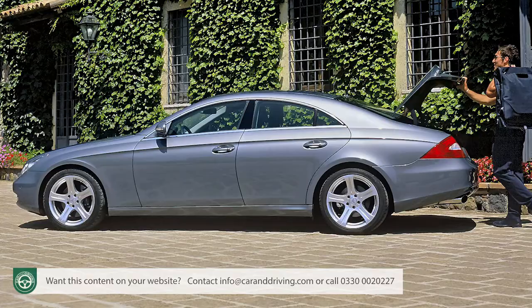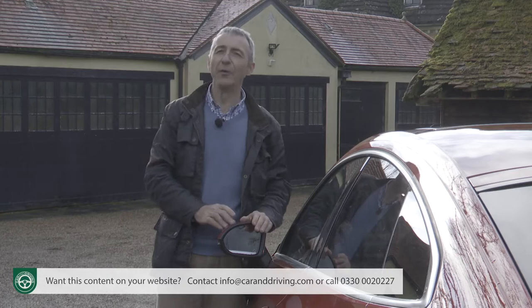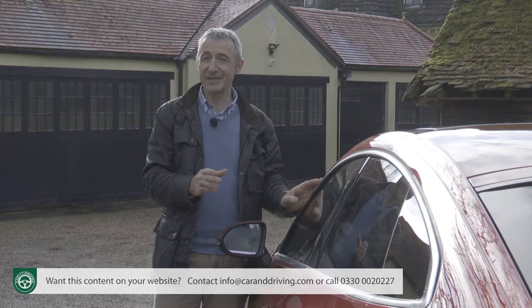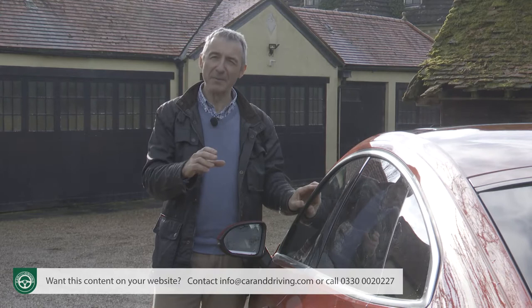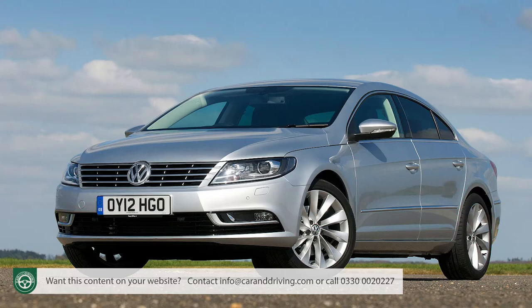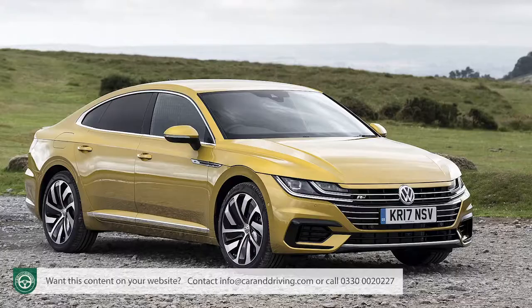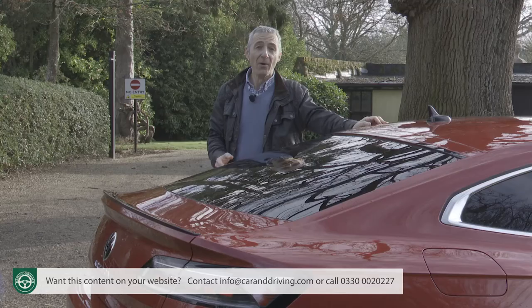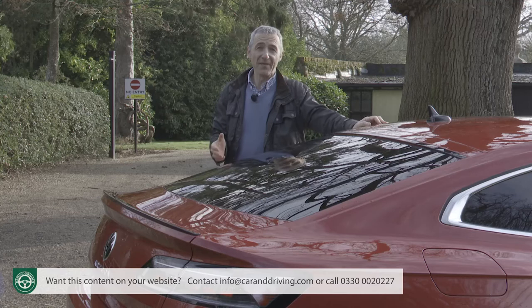Volkswagen then took up the gran turismo concept and in 2008 created a four-door coupe version of their Passat — the Passat CC — to sell against established prestige brand models like the BMW 3 Series and Audi's A4. That design became more credible when replaced by an updated model in 2011, merely christened the Volkswagen CC. But in 2017 this five-door Arteon succeeded it in the company's lineup. Cynics tend to dismiss it as a Passat in a pretty frock, but then so is an Audi A4.